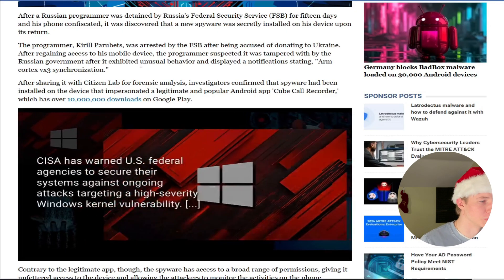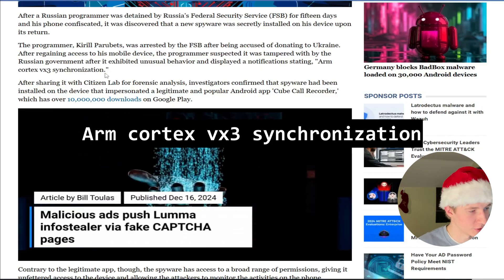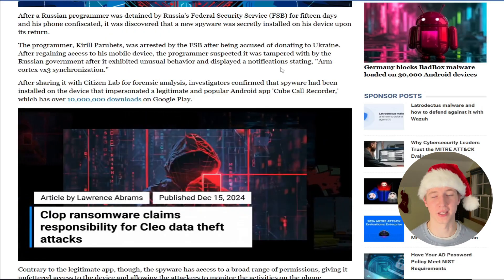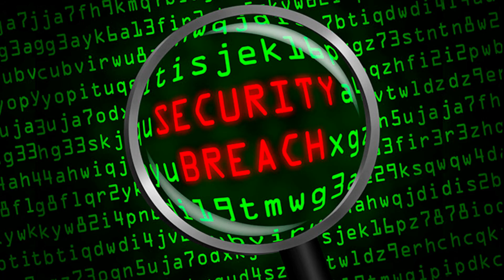After regaining access to his mobile device, the programmer suspected it was tampered with, especially after it exhibited unusual behavior and seeing notifications stating 'ARM Cortex VX3 Synchronization.' I'd like to preface that I am no phone security expert, but as we continue in this article, there are many giveaways and artifacts that any security-savvy person could recognize as a security incident.